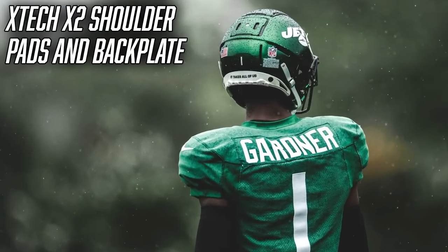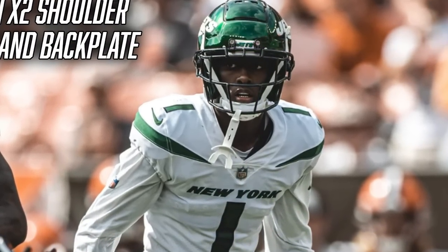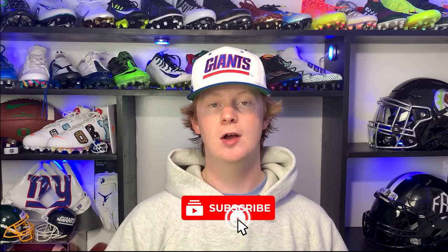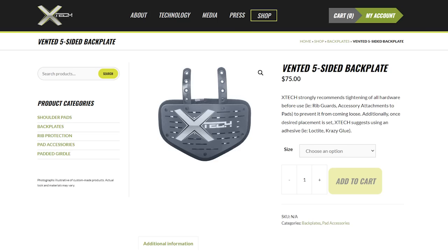Now that we've covered the helmet setup, it's time to talk about shoulder pads. Sauce is wearing the Xenith X2 shoulder pads. One thing I noticed watching Sauce is how low profile his shoulder pads are — it sometimes looks like he's not wearing any at all. The Xenith X2 are low profile and super lightweight, allowing Sauce to mirror defenders, stick with them, react to the football, and make a play on the ball. Xenith is super common among the Jets and Giants as they're based out of New Jersey. Sauce also wears the Xenith five-sided vented back plate for lower back protection. The shoulder pads cost $550 on Xenith's website and the back plate is $75.